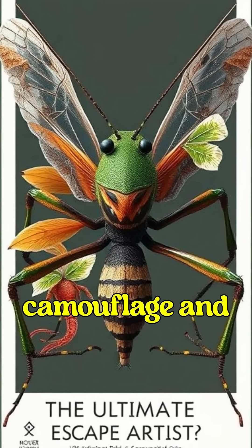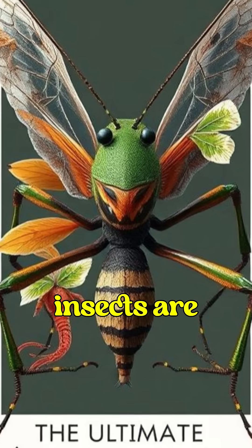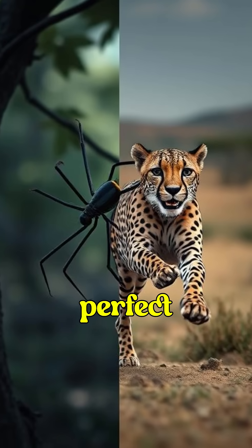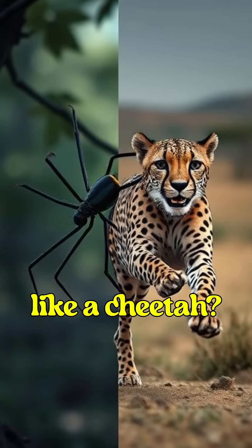With mind-blowing camouflage and unreal survival skills, stick insects are some of nature's best hiders. If you could have one ability, would you pick perfect camouflage like a stick insect or super speed like a cheetah?